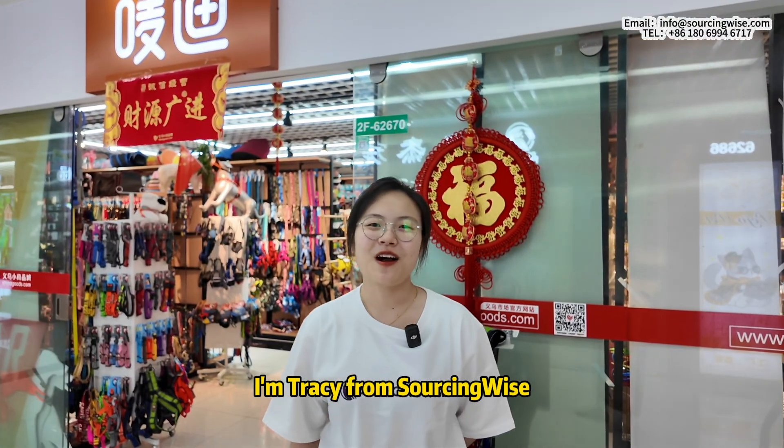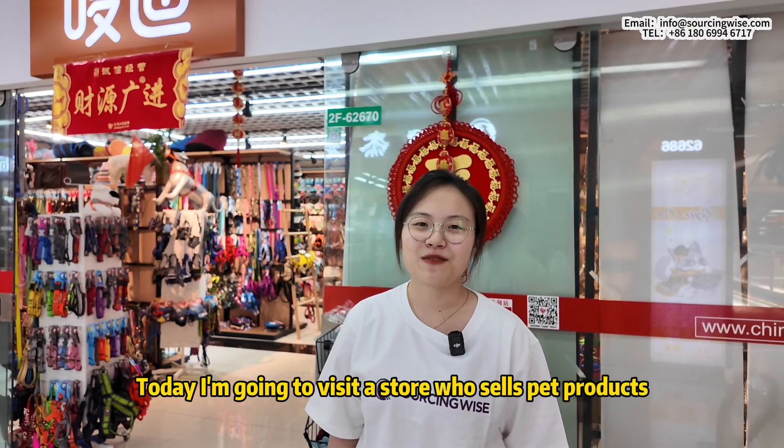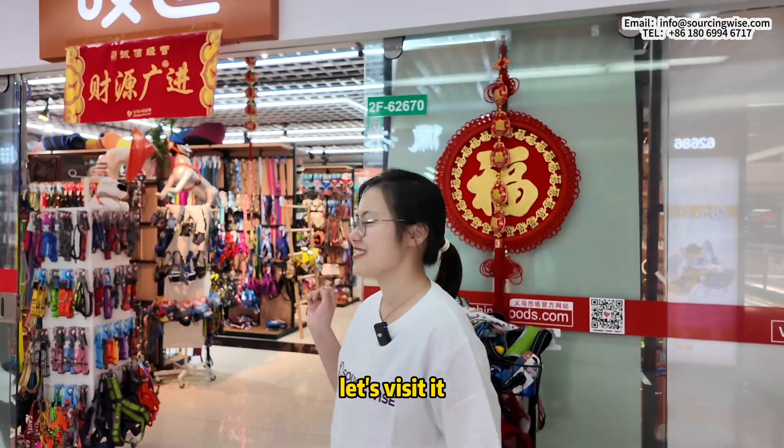Hello everyone, I'm Tracy from Sourcing Wise. Today I'm going to visit a store that sells pet products. Let's visit it.